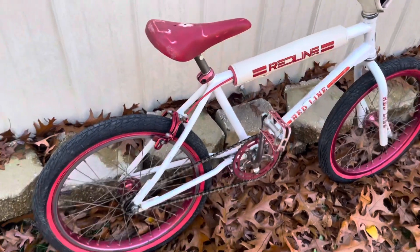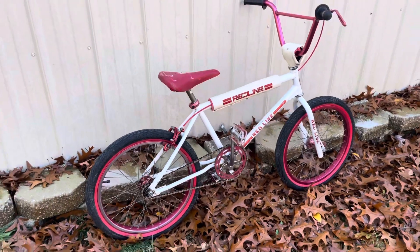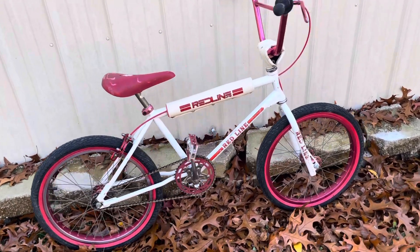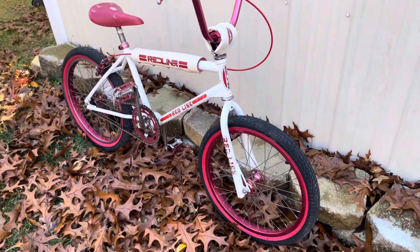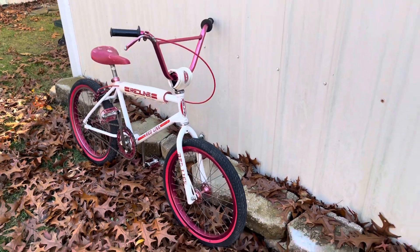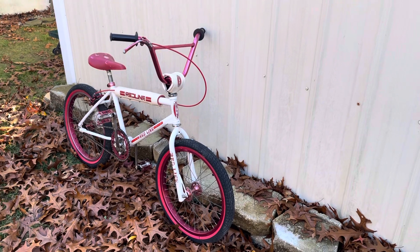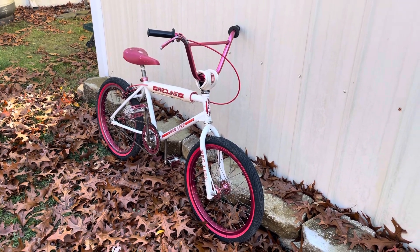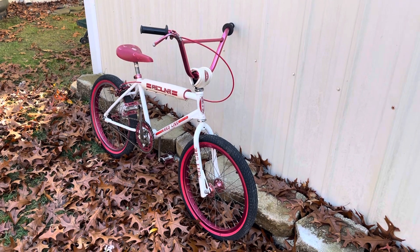There you have it — a very rare Redline ProLine BMX bike. It's going to be a wall hanger, it's not for sale. I'm going to get that seat up. Maybe I'll take it to swap meets, who knows. Thanks for checking out my find. Have a good day and happy hunting.